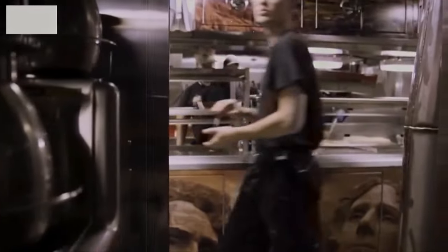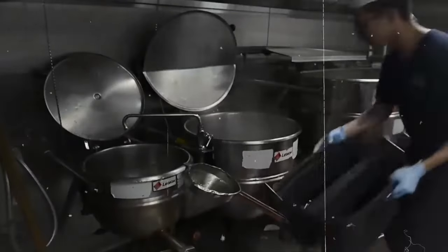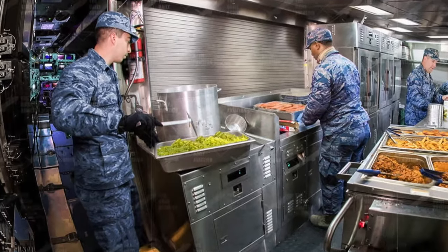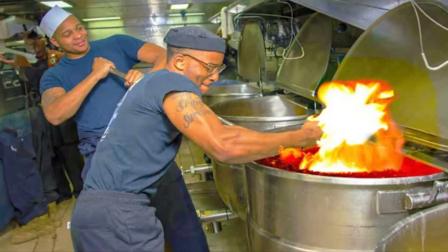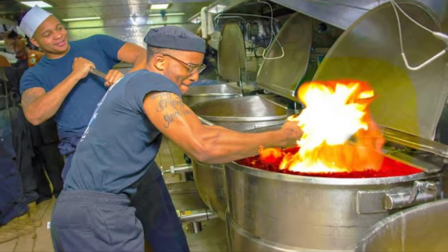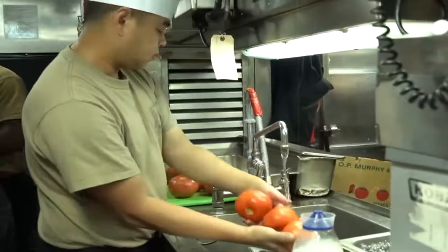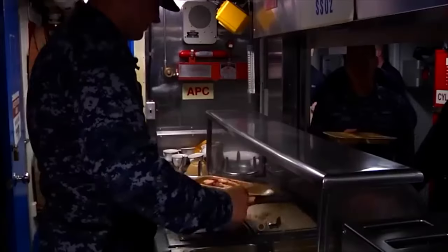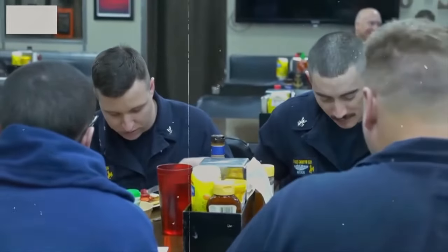As we step inside a nuclear submarine, the first thing you'll notice is the compact, high-tech galley — a marvel of engineering designed to function seamlessly within the confines of a submarine. This is no ordinary kitchen; it's a critical part of keeping the crew fueled and ready for whatever lies beneath the waves. The chefs on board face challenges unique to their underwater domain, and these culinary experts are the unsung heroes ensuring that submariners are not only well-fed, but also satisfied.